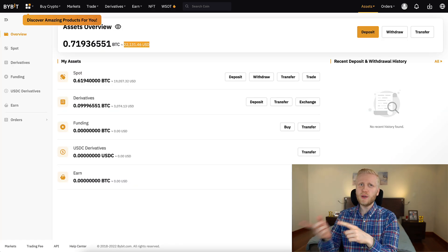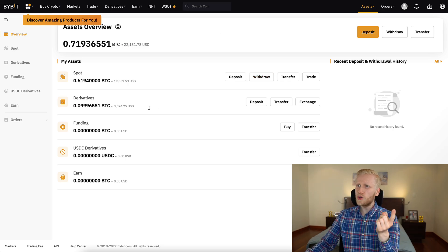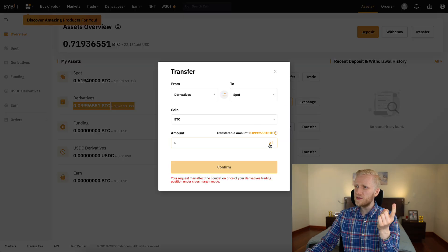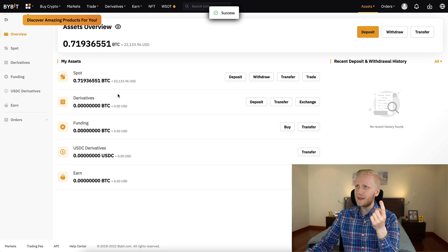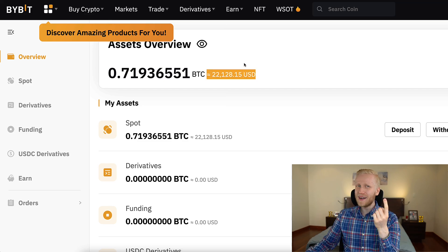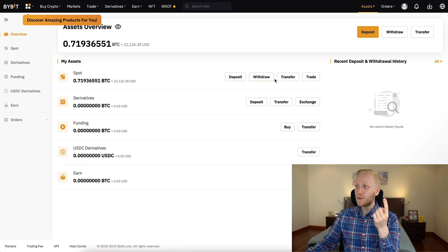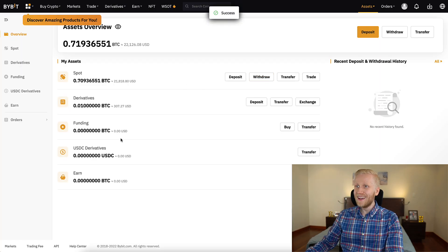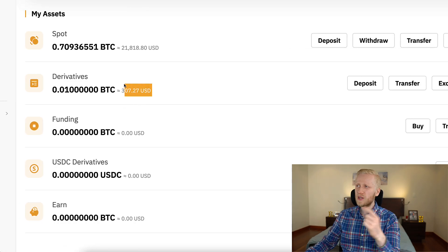One great thing about Bybit is that you can transfer money between different accounts for 100% free. I have $3,070 on my derivatives account and $19,000 on my spot account. If I click transfer, I can move that money for free — I click confirm and it's transferred immediately. And if I want to transfer back, for example 0.01 BTC from spot to derivatives, I click confirm and it's instantly done. These transfers are 100% free.